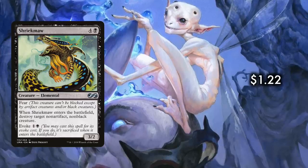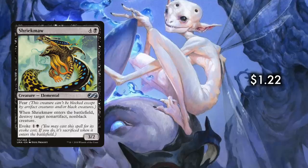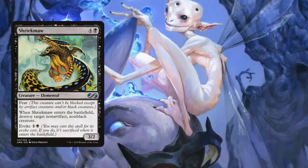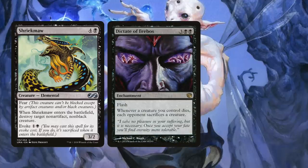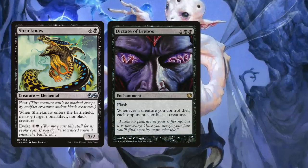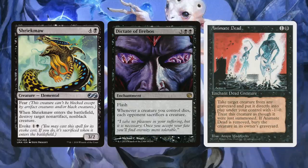While the hard cast is costly, late game it can be done and a 3/2 with fear does come in handy. Since you can evoke Shriekmaw for only one and a black, it's essentially a Doom Blade. And if you have Dictate of Erebos in play, you target one creature to be destroyed, sacrifice your own Shriekmaw, trigger the Dictate, and everyone has to sacrifice a creature as well. Once Shriekmaw is in the graveyard, reanimate it, target another creature — rinse and repeat.